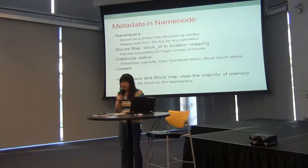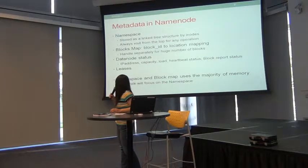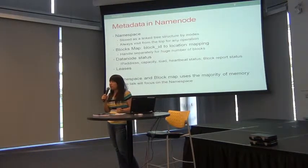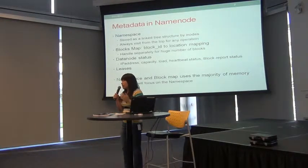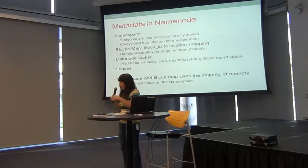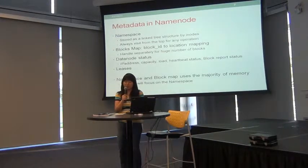There are other pieces of information like datanode data — whether they are alive or healthy, or do they need to send block reports — and also leases. These last two categories are not that large; they can just be stored in memory. The main portion of memory is taken up by the iNodes and blocks. Blocks will be handled separately, so we are focusing on how to remove this namespace limit.